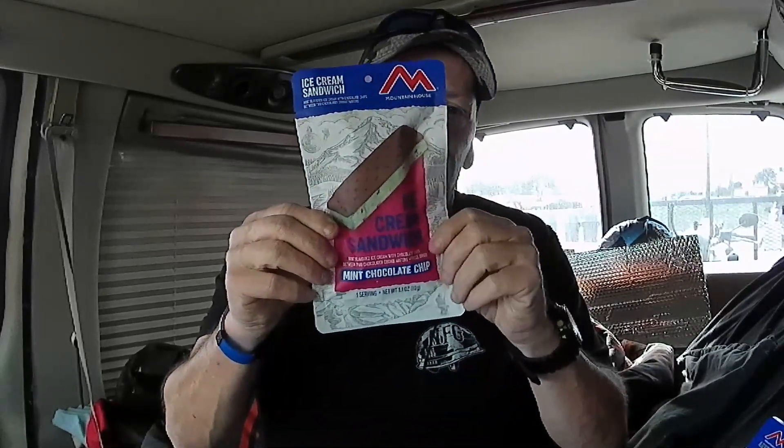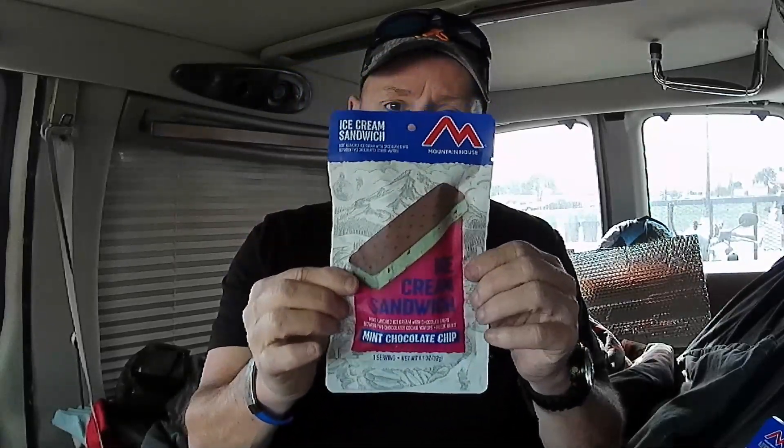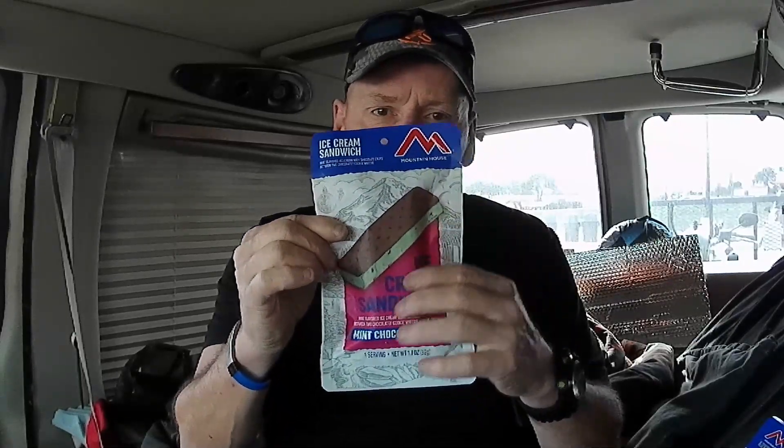The other special thing I have for dessert tonight is a dehydrated mint chocolate chip ice cream sandwich. We're going to try this out and see how it goes.